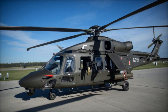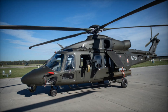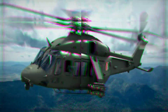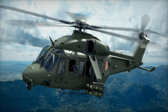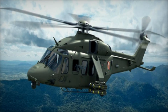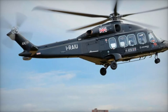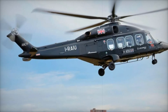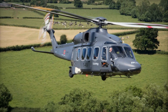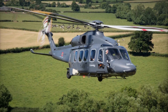The AW149 was created to adapt to almost any mission — whether it's transporting troops to a battlefield, rescuing civilians from natural disasters, or delivering critical supplies to remote areas. It has a modular cabin which means it can be configured in multiple ways. Need to transport soldiers? No problem — it can carry up to 18 of them. Need to perform a rescue mission? The spacious cabin can accommodate stretchers, medical equipment, and personnel with ease.